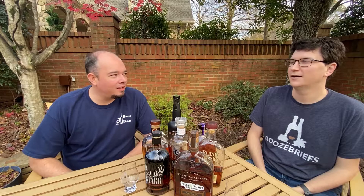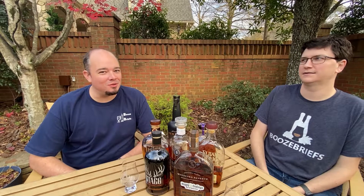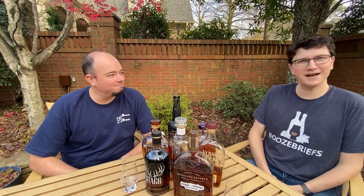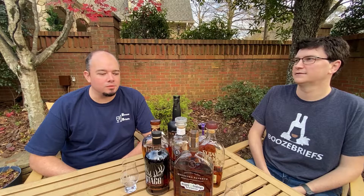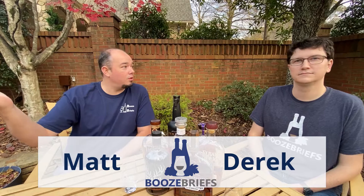Welcome back to another exciting, amazing, wonderful, and very unique episode of Booze Briefs. I'm Matt. I'm Derek. And I'm just giving you a little precursor because I know some of you out there like it when we tell you how exciting the episode's going to be, so that way you know what you're in store for.